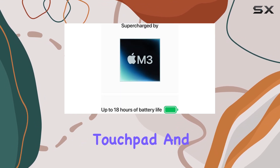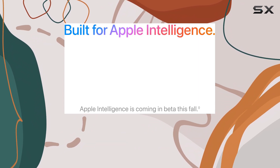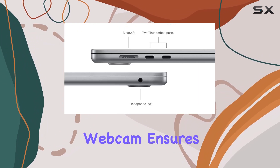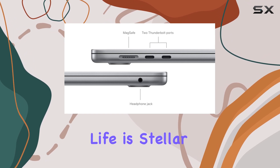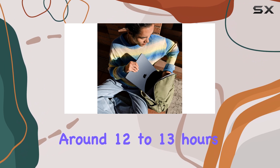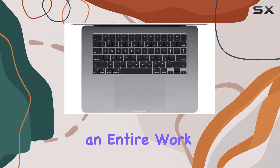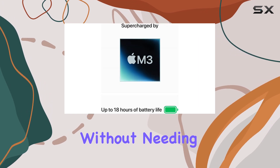The large haptic touchpad and spacious keyboard make typing and navigation feel smooth, while the 1080p webcam ensures clear video calls. Battery life is stellar, with the 67Wh battery delivering around 12 to 13 hours of light use, easily covering an entire work or school day without needing to recharge.